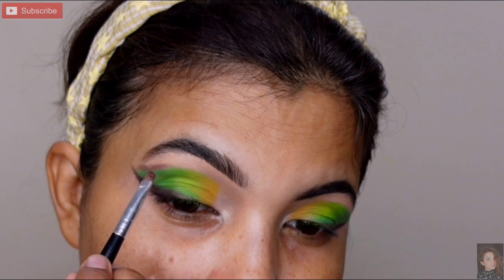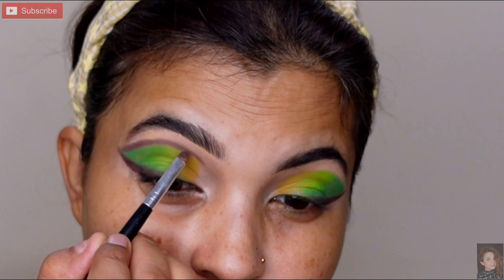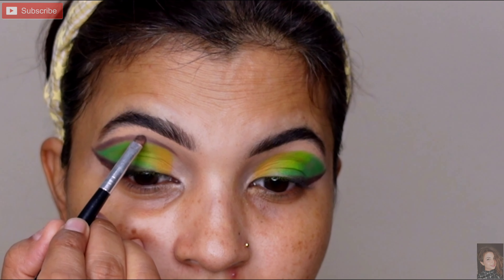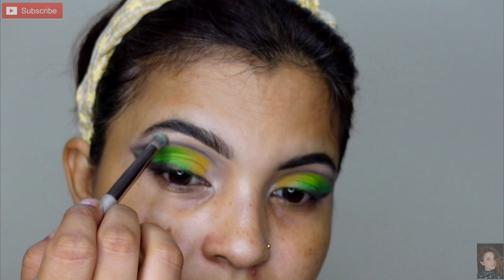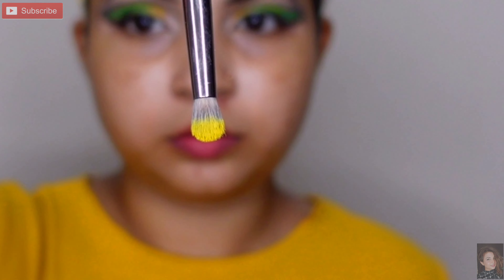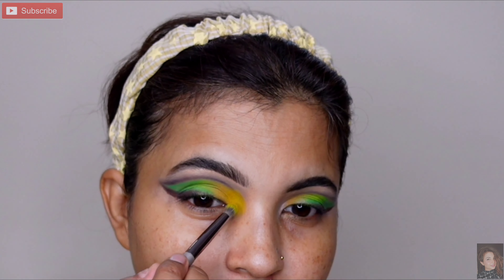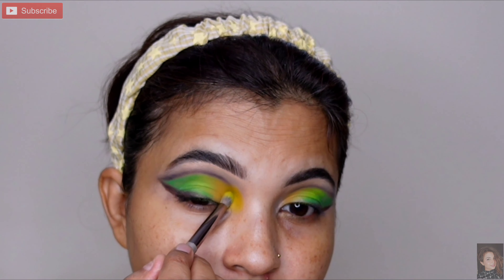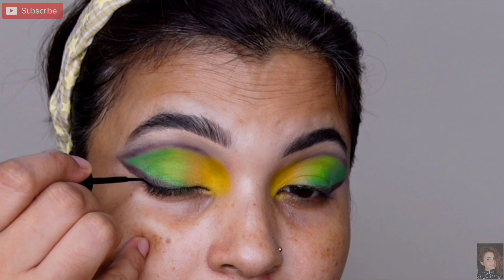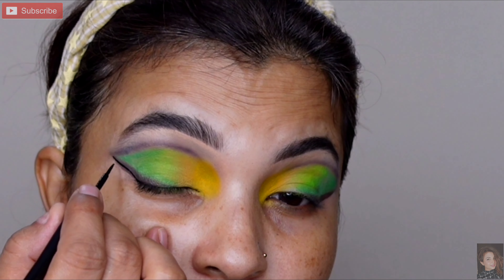Brown shadow liya aur ek chote thin brush ke help se jo crease area hai usse ek border line outline kiya hai. Phir ek white shadow se uske upar thoda sa smudge karungi taaki thoda dramatic lage. Ab yellow color le rahi hoon aur inner corner ko achhe se coat karungi — thoda sa press karke color acha set ho jata hai. You can see the contrast aur ombre effect. Phir liner le rahi hoon aur outer V ko thoda aur dark karne ke liye uske upar ek baar line draw kar rahi hoon.